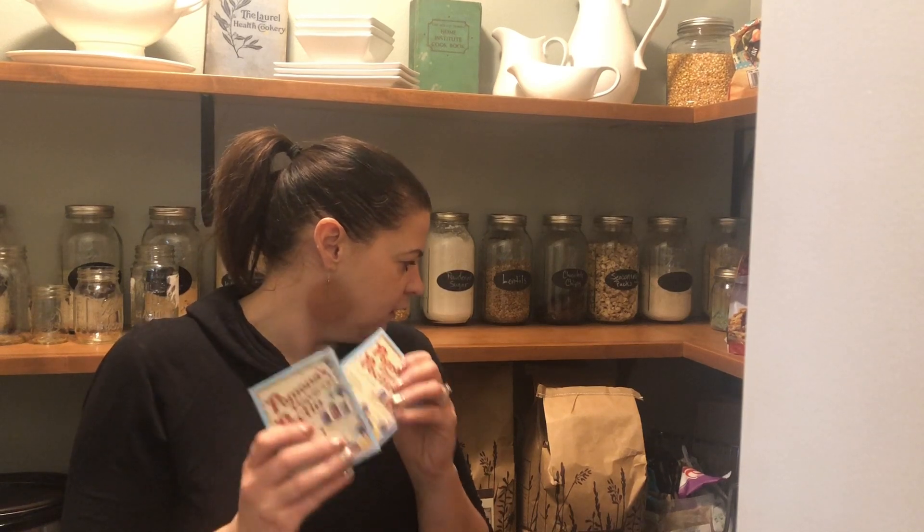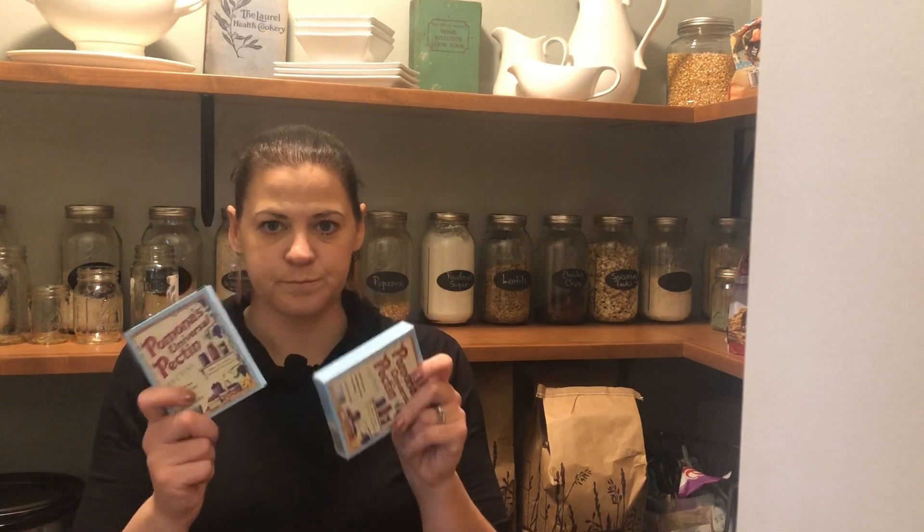I got some Pomona's pectin. I'm slowly getting my stash put together for this coming summer so that I'm not stuck buying a whole bunch at once. You can get them individually or in packs of threes — I did get a pack of three. Pomona's is for making jams and such. It's really great because you can use any kind of sweetener — you don't need lots of sugar to make it set. You can do honey or use the natural pectin in the berries. So you can make jams without lots of sugar, which is nice. You get the flavor of the jam without all the sweetness.